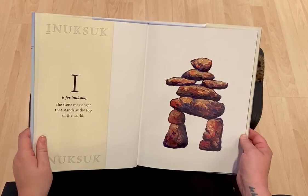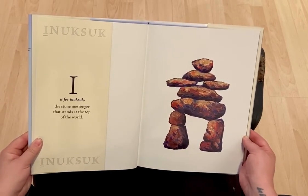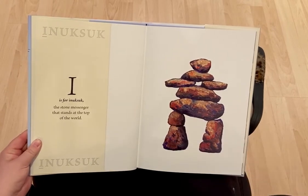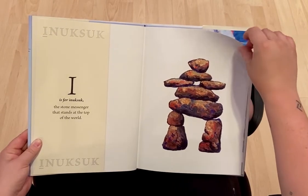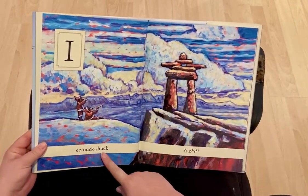I is for Inuksuk, the stone messenger that stands at the top of the world. Inuksuk.